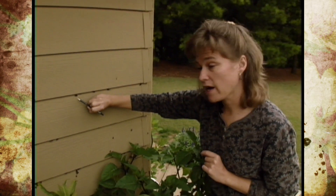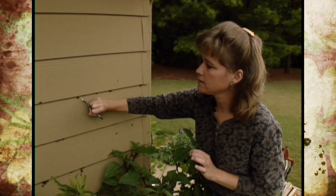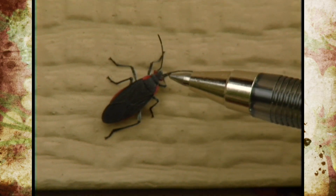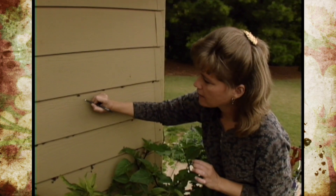There is a similar bug to this which is called the Box Elder Bug, and it looks very similar except that it has more red markings on it. In addition to the two markings on the shoulder, it has another marking right in the middle and kind of a V shape on the back.